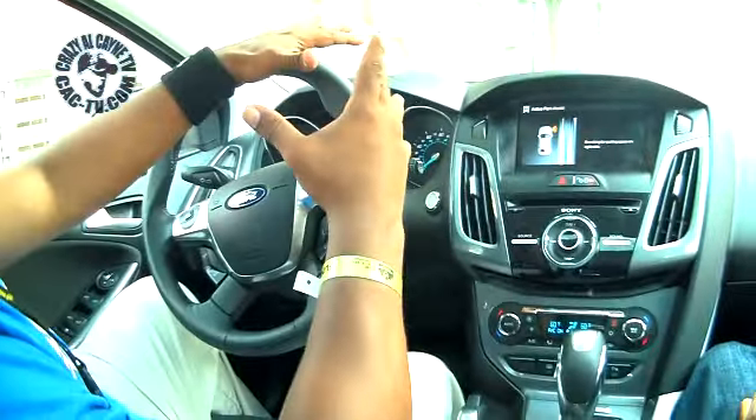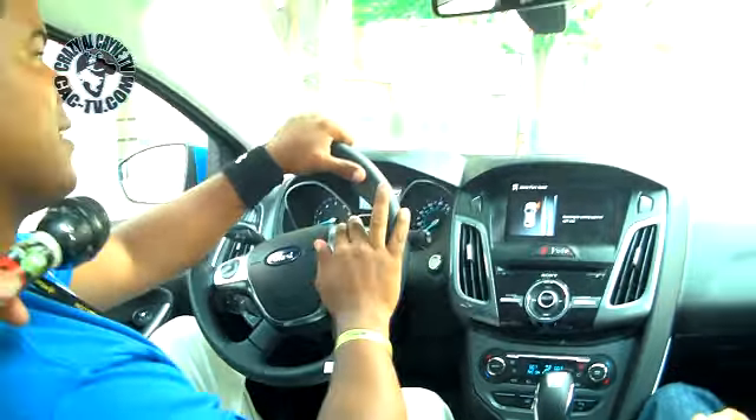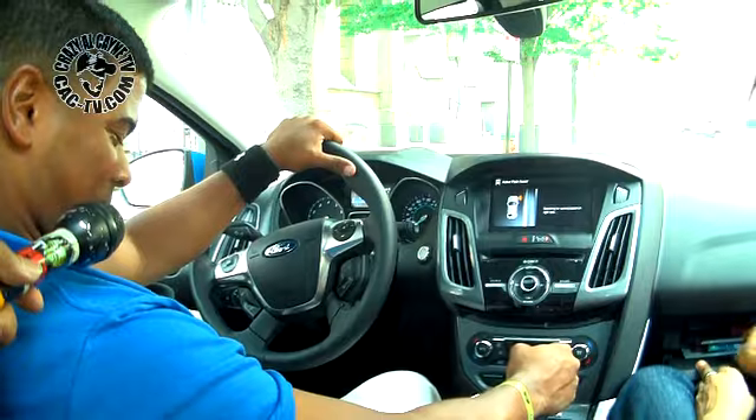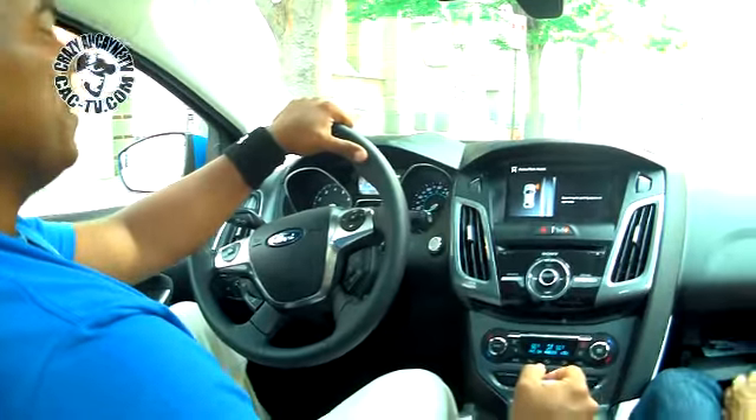One more thing — if you're out in the middle of nowhere or trying distances where there's no Wi-Fi signal, this car operates as a hotspot. The hotspot Focus representing right now.